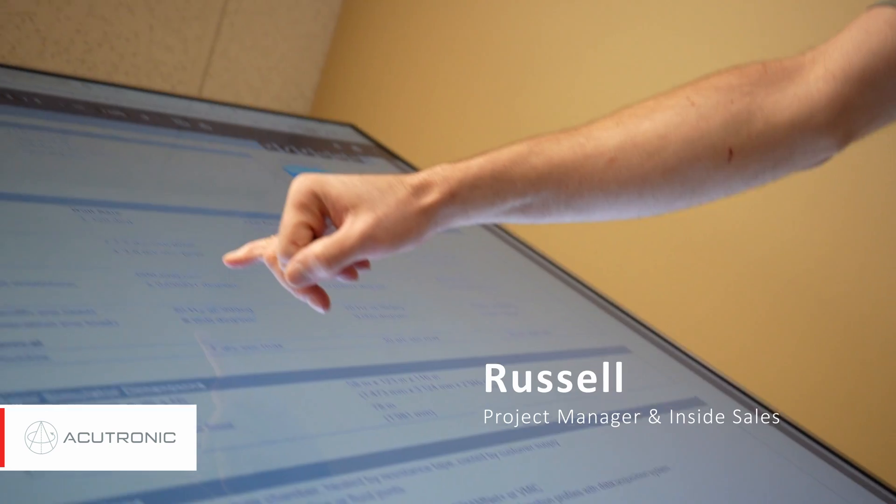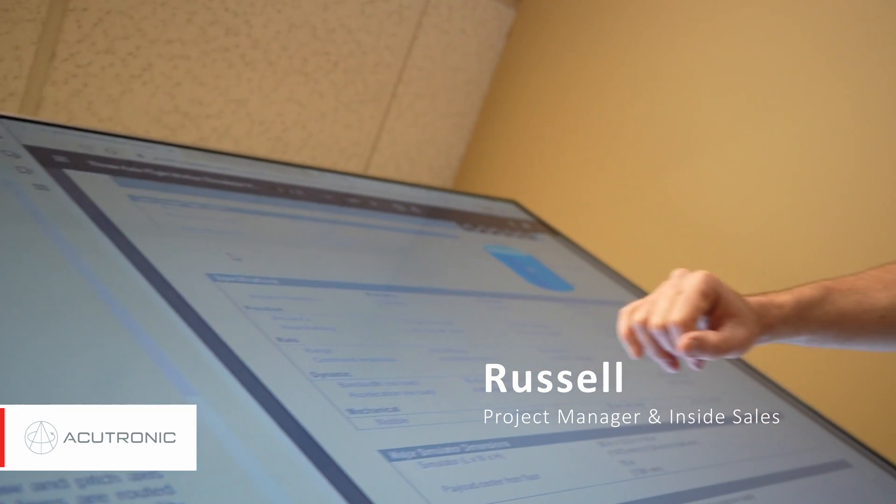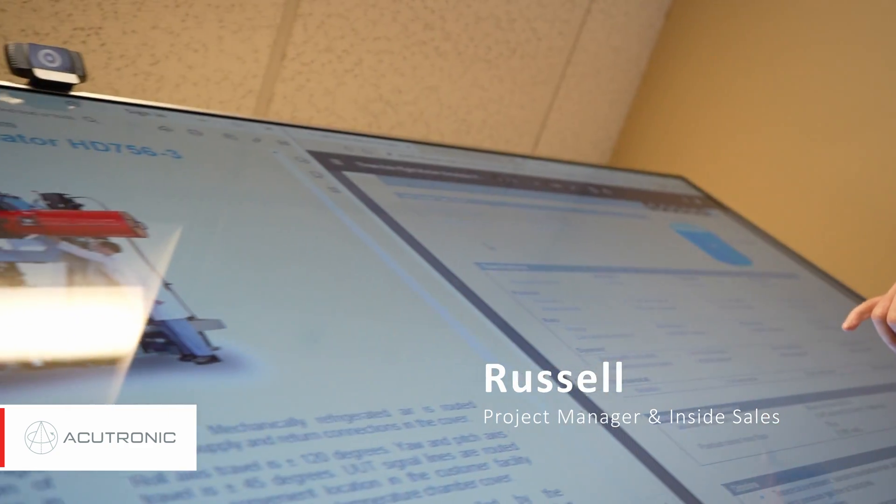Core tasks as a project manager start with conception of the PO, or the receipt of the PO from our customers, reviewing that, and then scheduling the project out for completion and tracking through vendors and various departments within the company until successful completion of the project and shipment.